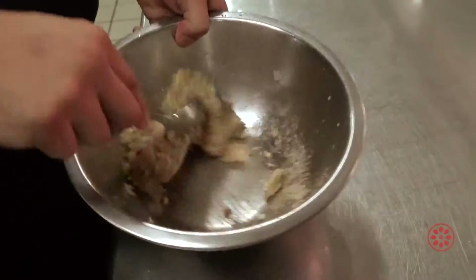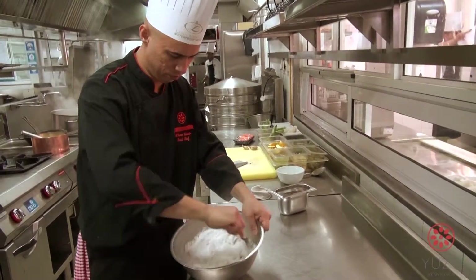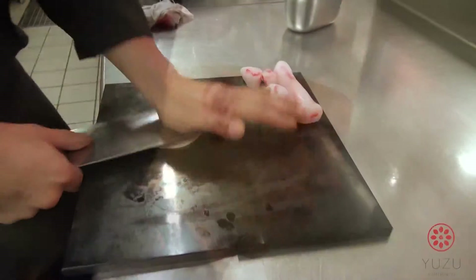It contains water chestnuts, garlic, and spring onion for all that fresh herb taste. The skins here have been made by myself as well.